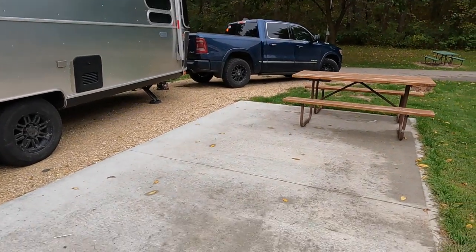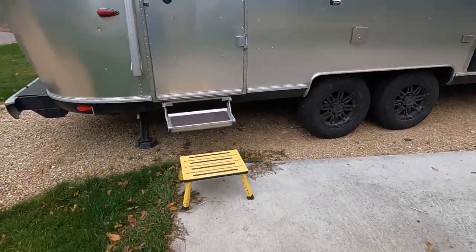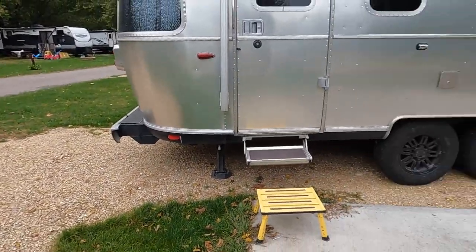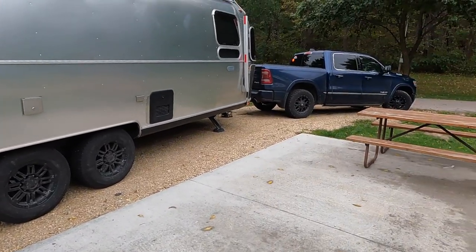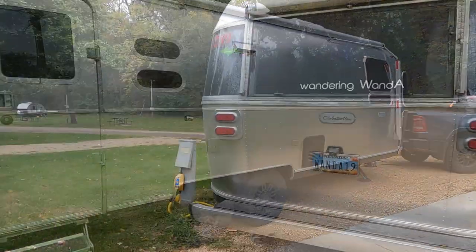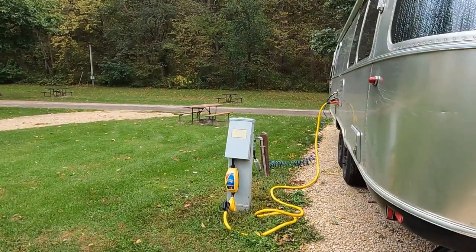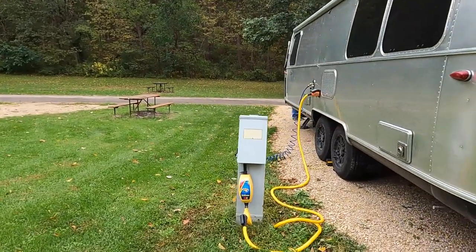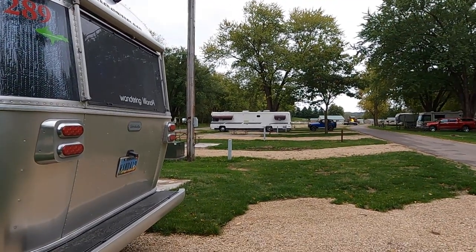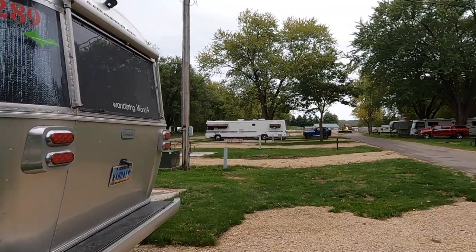We have a concrete patio here. The pad itself is gravel. We are turned towards the road, not blocking anyone. We are at 50 amps with water. I'm here only for one night and we've ordered a four-meat pizza from their clubhouse area.